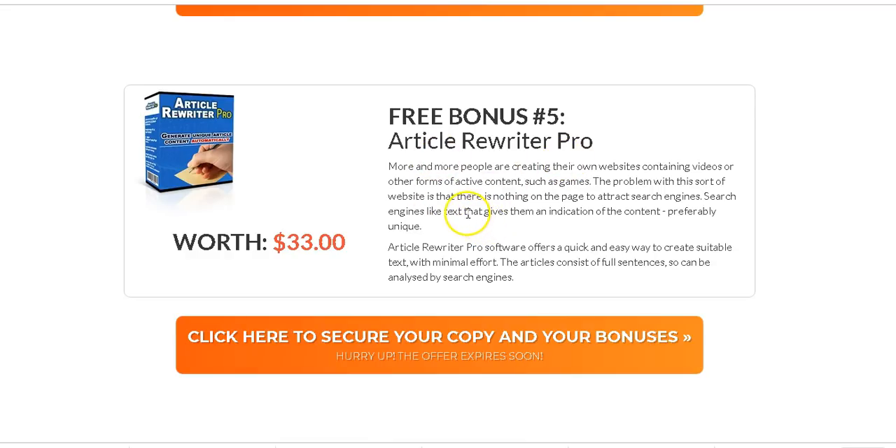I've also included Article Writer Pro — a software you can use to create articles and as much content as you want. When you have a website and you're planning to rank on search engines, you need content. Writing articles can be very time-consuming, but using this software you can create articles as fast as possible, post them on your website, and rank them with Rank Flux.